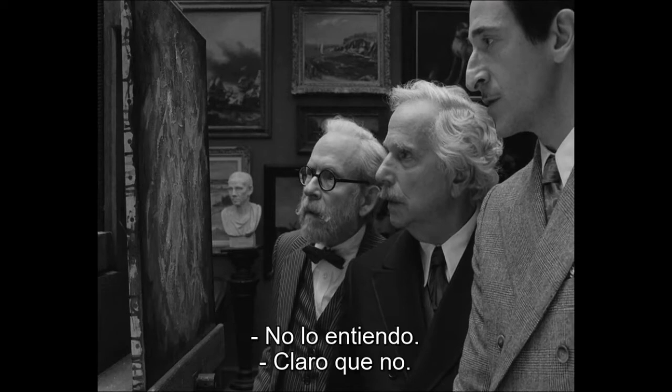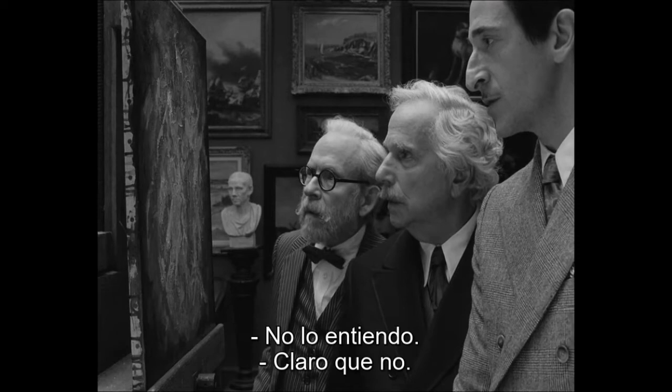I don't get it. Of course you don't. Am I too old? Of course you are. Why is this good? It isn't good. Wrong idea. That's no answer. My point.